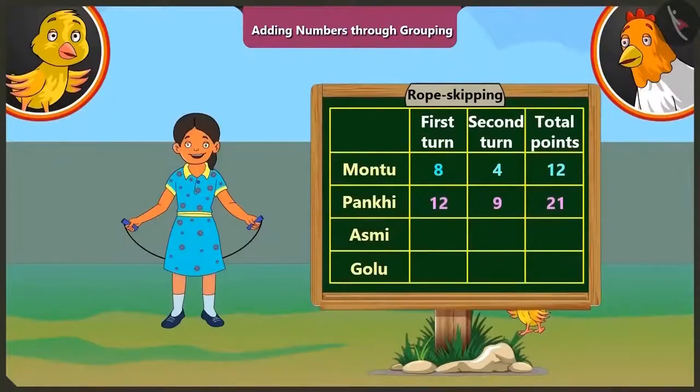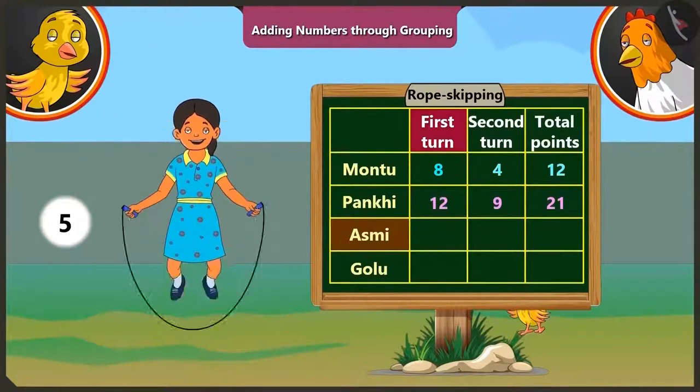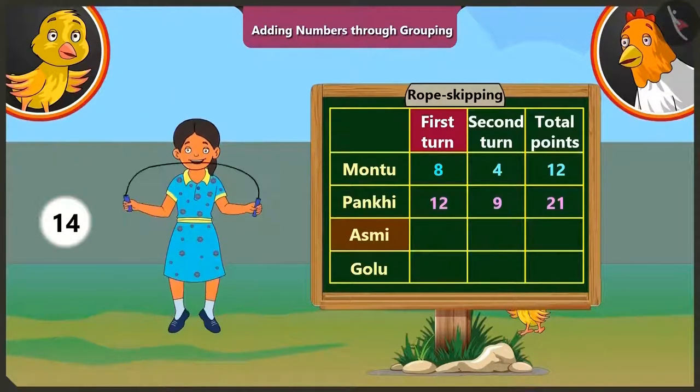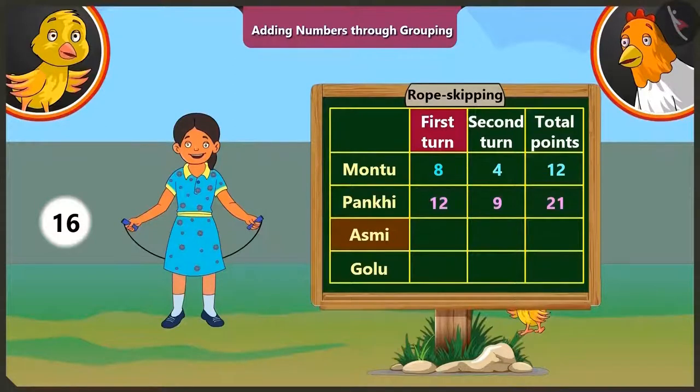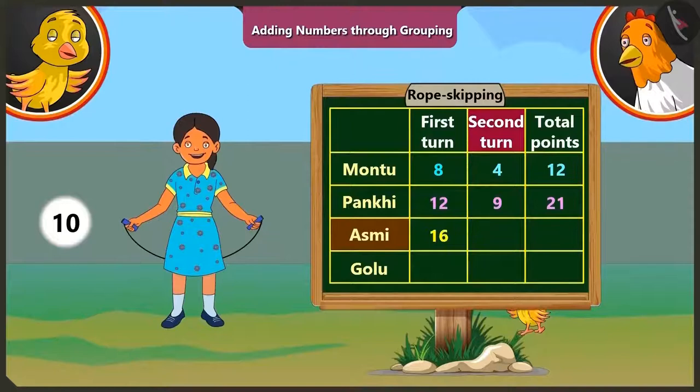Look, mummy, now it is Asmi's turn. In the first round, Asmi could jump sixteen times without break. So she gets sixteen points. In the second round, Asmi could jump ten times without break. So she gets ten points. If we add ten to the points she scored in the first round, that is sixteen, we get twenty-six.